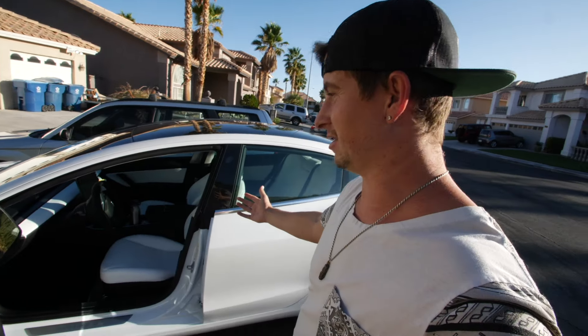What up guys, welcome back to another video. Today we are going to be overnight test driving the Tesla Model 3. I'm super stoked because I've always wanted one of these cars. I called them, asked if I could come in and test drive a car, and they said do you want to test drive it for a couple minutes or do you want to test drive it overnight?